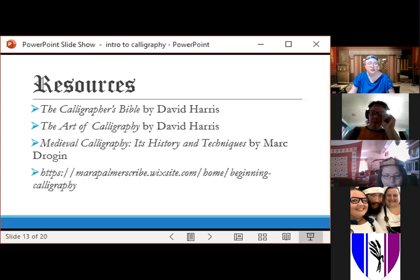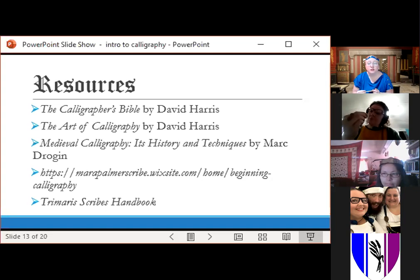Mistress Mara is a calligraphy and illumination Laurel in Meridies — she's got a lot of great information on her site, including beginning calligraphy handouts and getting-started materials on layout and supplies. Some of the material in this presentation actually came from her. For those of us in Trimaris, the Trimaris Scribes Handbook is of course a great resource. Most kingdoms have some kind of handbook, whether a PDF or a webpage. Whatever kingdom you're in, your kingdom scribal group will have something, and you're welcome to borrow material from others — I've gone to other kingdoms' handbooks for scroll wording.